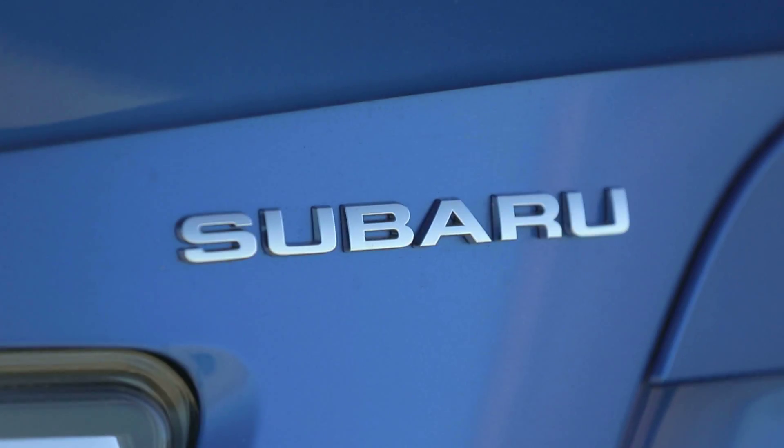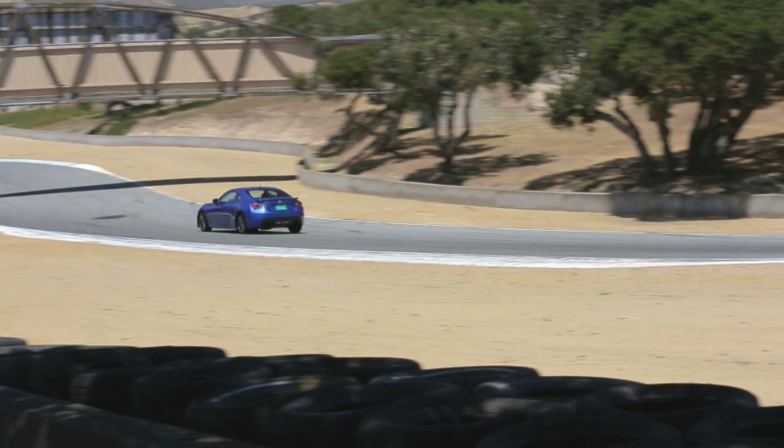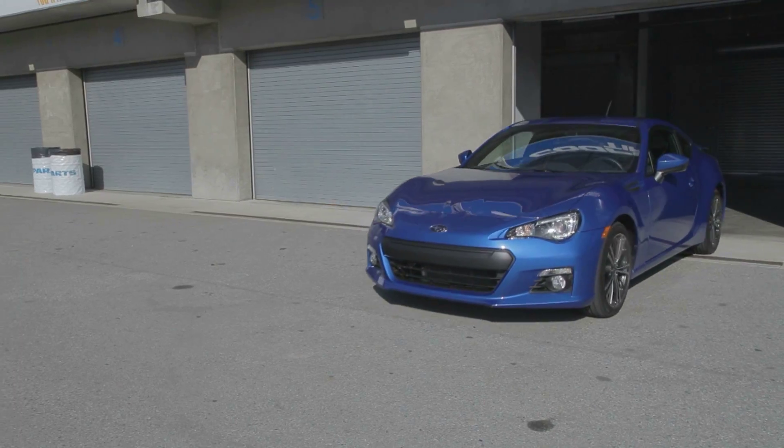Better handling and less prone to understeer than its Scion twin, the BRZ earned its slot after besting the FR-S and the Mazda MX-5 in a recent Motor Trend comparison.